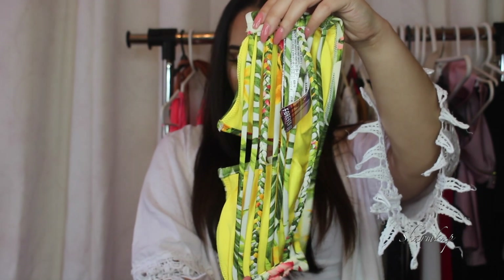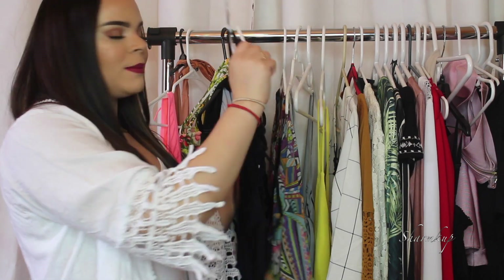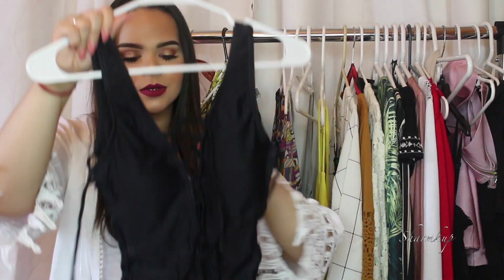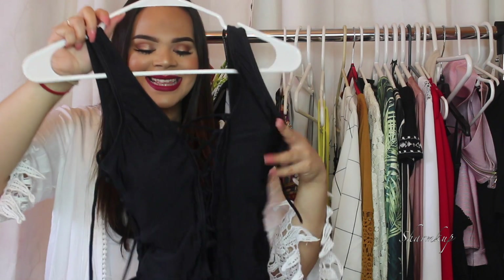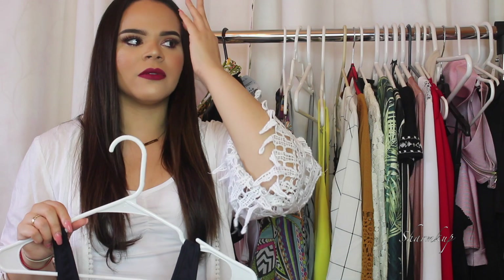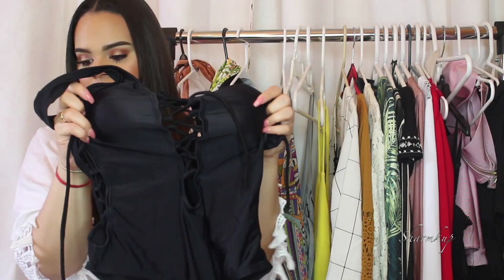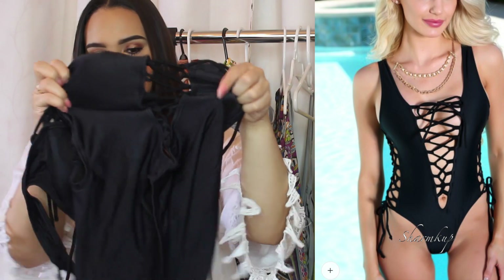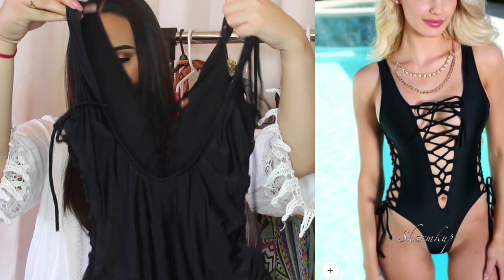Next is another one-piece swimsuit from Amy Clubwear, also sent to me. I'm obsessed with sexy one-pieces lately. You've probably seen this one on Hot Miami Styles and Fashion Nova — it's very popular. It has a cross detail in the front and on the sides, and a midway open back.